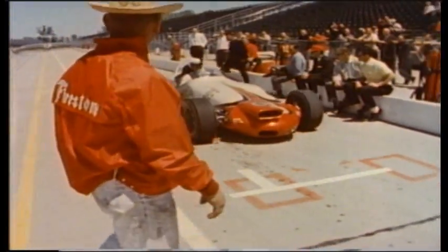In the 1950s, the massive roadsters were offset, with the engine on the left side and the driver's cockpit on the right.